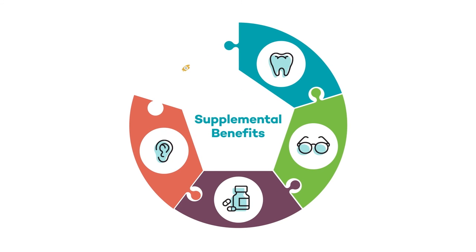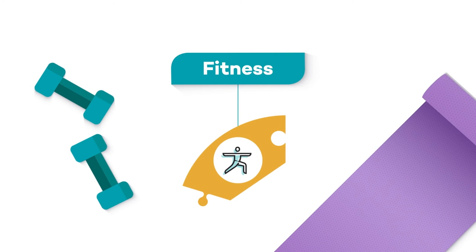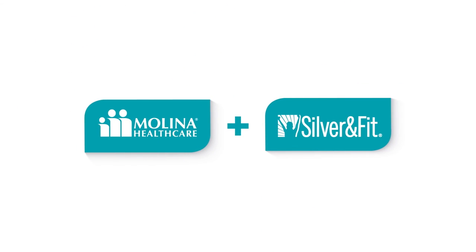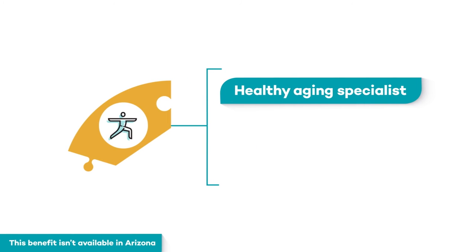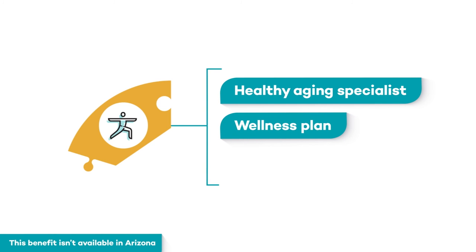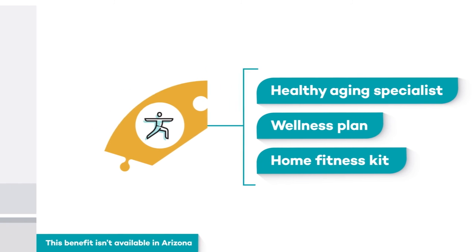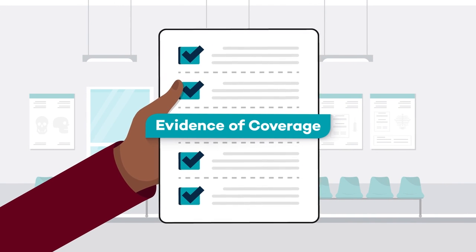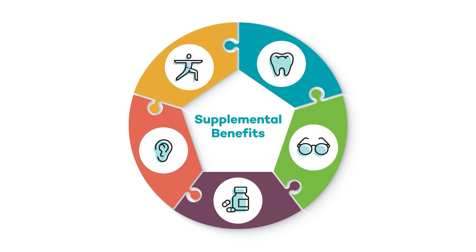Let's grab that final supplemental puzzle piece — this benefit is all about fitness. Being healthy is not just about doctor's visits and medications; exercise plays a key role in your overall health and well-being. Melina partners with the Silver & Fit Program to offer wellness benefits. In addition to fitness options available at the gym or at home, a healthy aging specialist can work with you to create a personalized wellness plan and might provide a home fitness kit to help you reach your goals, even if you can't make it to the gym. You can learn more in your EOC, and don't forget to talk to your doctor before starting any exercise program.